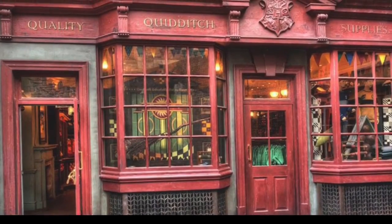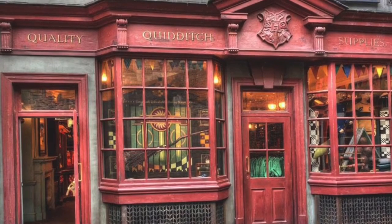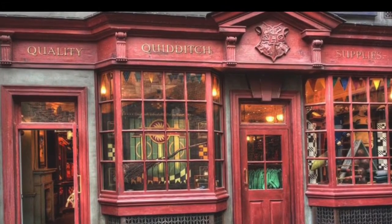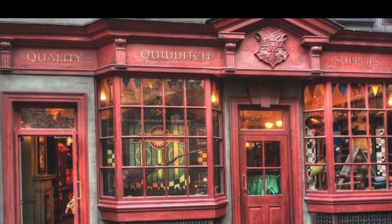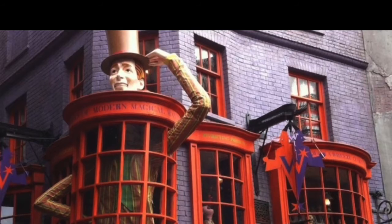The next shop is Quality Quidditch Supplies. I think we're going to get a few broomsticks and other cool Quidditch stuff in here, which is going to be really cool. Let's check out the next shop, and it's probably going to be my favorite — and probably all of your favorites too.